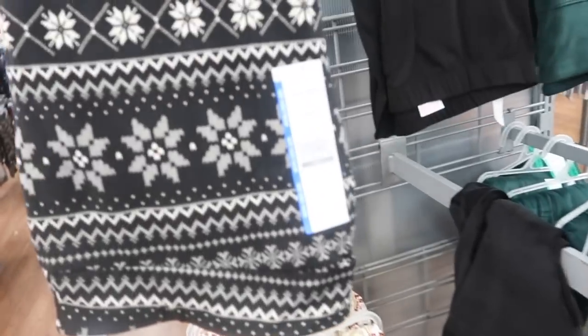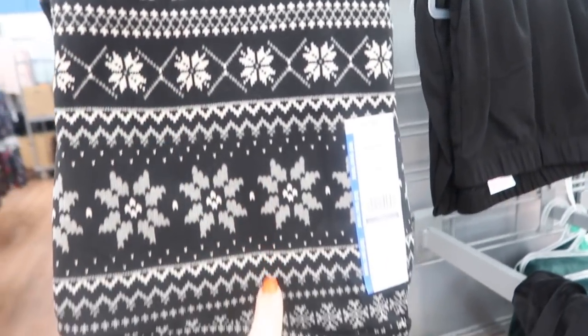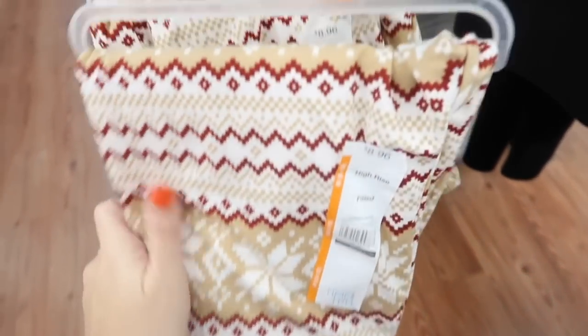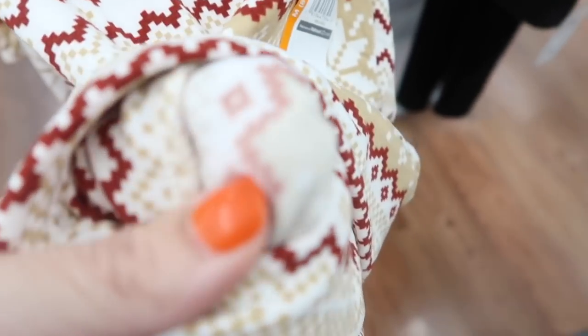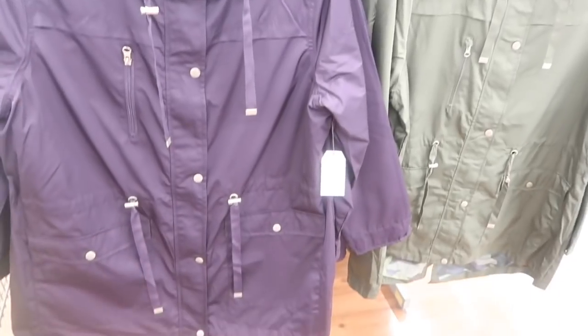Also new from Time and True are these fair isle leggings with a stretchy waistband — a super comfortable, thicker legging style. They come in black and gray, and also beige and burgundy for $8.98. The inside is a thicker, softer material.